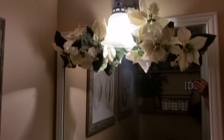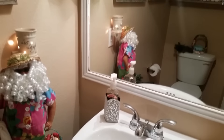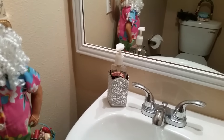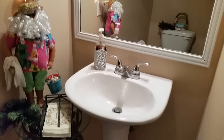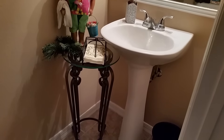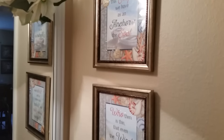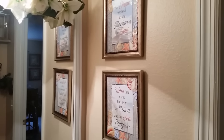On my sink, for my guests to wash their hands, I of course have Bath and Body Works soap with the Bath and Body Works holder. And to the right of the mirror I have these two prints that I already had, that I picked up from Family Dollar a while ago.